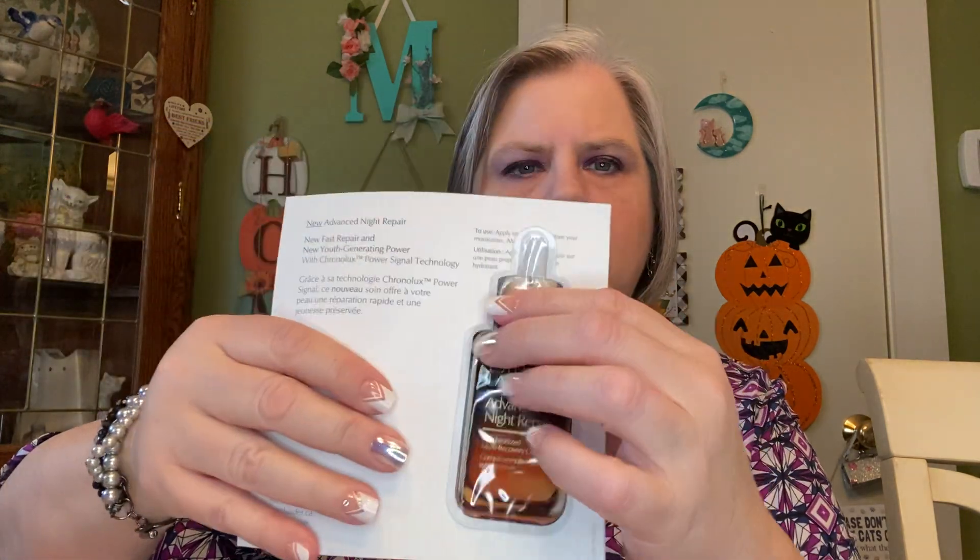Let's see what's in here. There is another card in here — this is a sample of Estee Lauder Advanced Night Repair. A little sample there on a card.